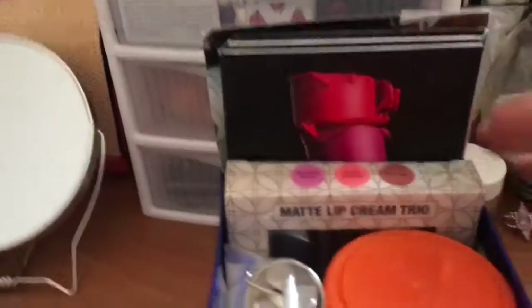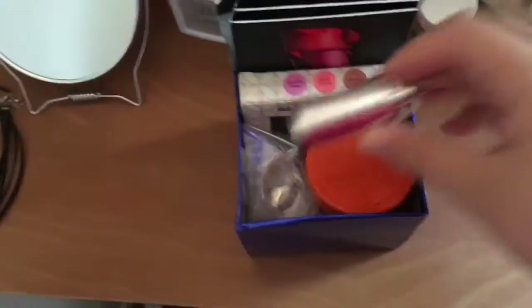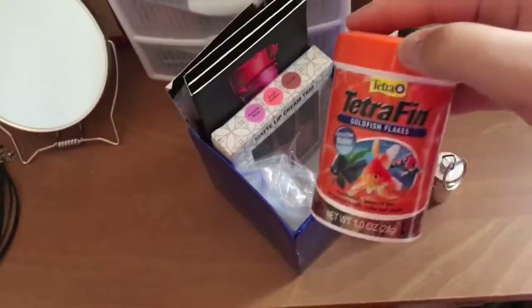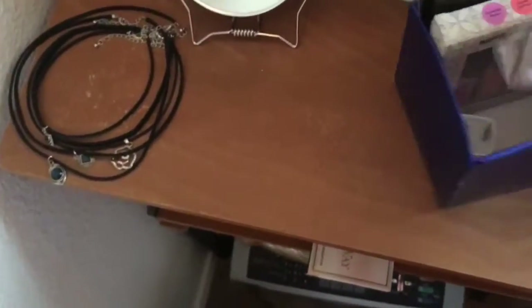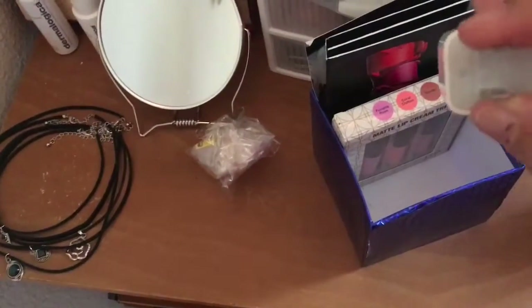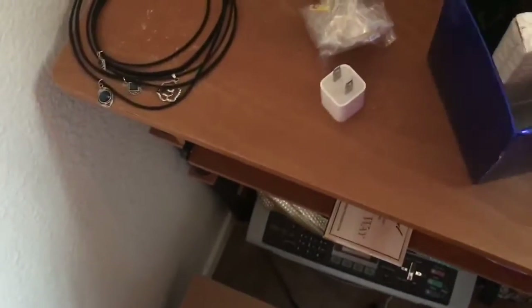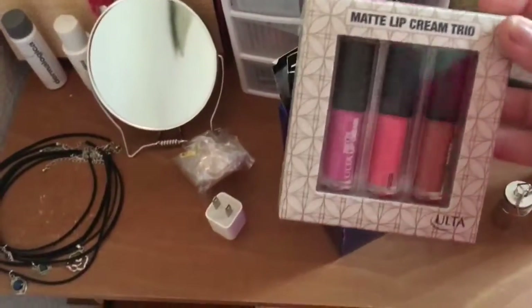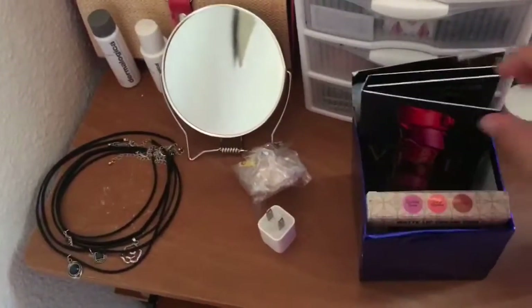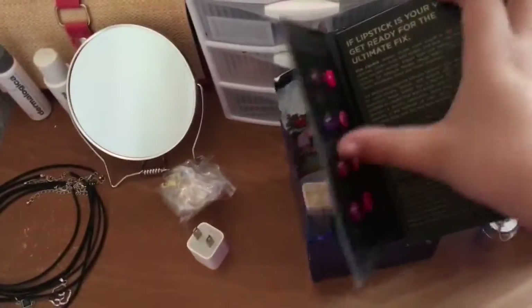In here, this box — I just have this medicine container thing with some medicine in there, so it's just ibuprofen. I have some fish food for my fish that are no longer living. I have an iPhone thing, and then this matte lip cream trio — just matte lip things. In here is just some more samples of lips and stuff.